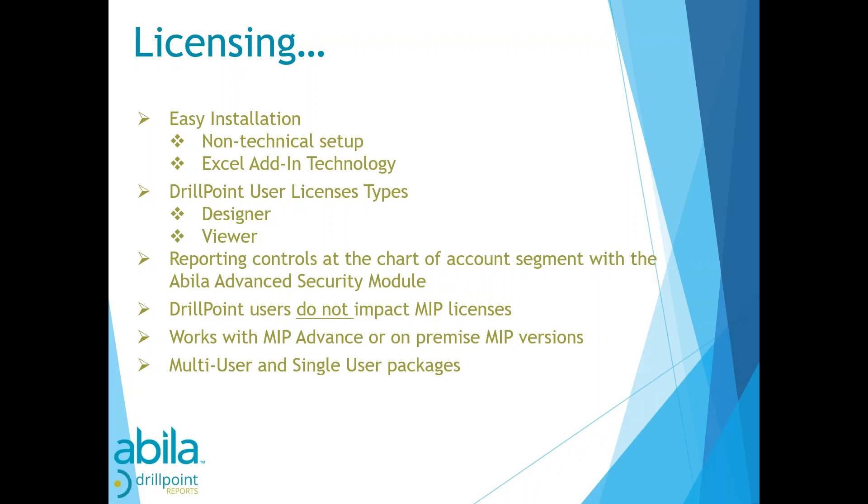Reporting controls can be done at the account segment level. If you have the Abila advanced security module, those security rights pass through to DrillPoint security rights. DrillPoint users do not impact your MIP licenses — designing, refreshing, or drilling into a report in DrillPoint does not consume a MIP license. It works with both MIP Advanced and MIP on-premise. It's available in a multi-user package with two designers and five viewers, or a smaller single-designer/single-viewer package, with the ability to upgrade or add individual users at will.